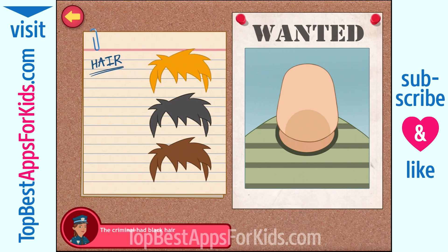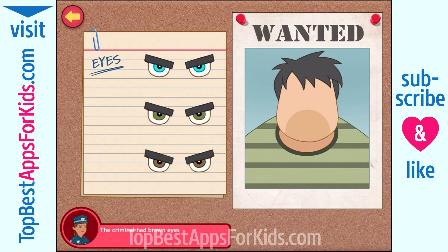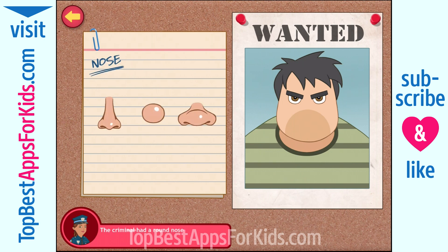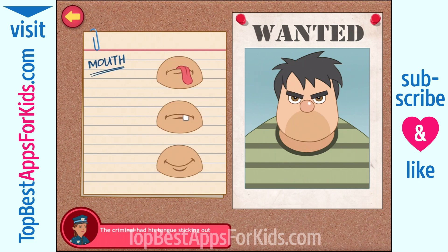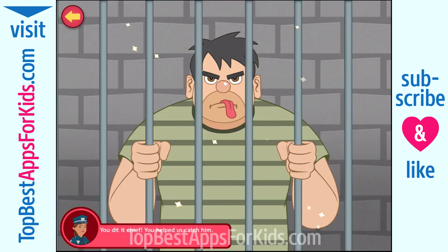The criminal has black hair. He has brown eyes. You're doing great! The guy has a round nose, like a clown. His tongue was sticking out of his mouth. The criminal also had long ears. You did it, Chief! You helped us catch him!